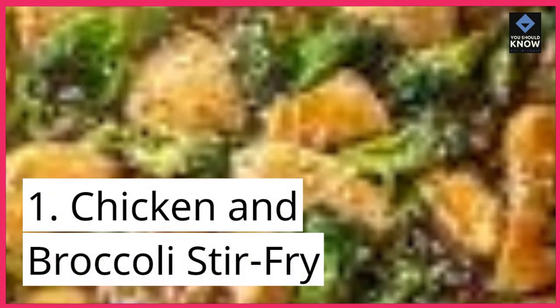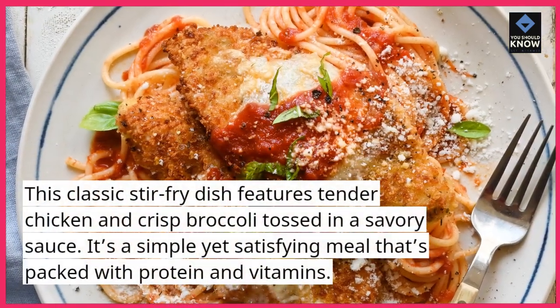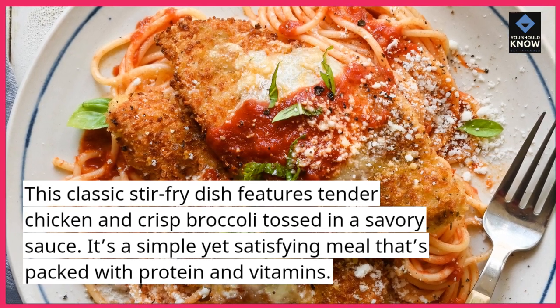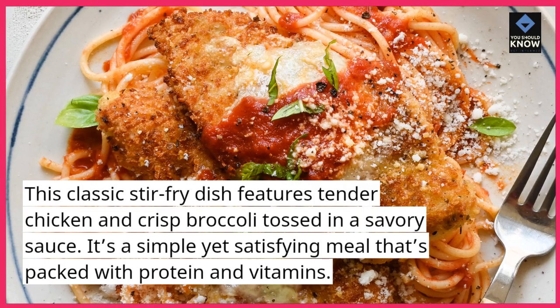1. Chicken and Broccoli Stir-Fry. This classic stir-fry dish features tender chicken and crisp broccoli tossed in a savory sauce. It's a simple yet satisfying meal that's packed with protein and vitamins.